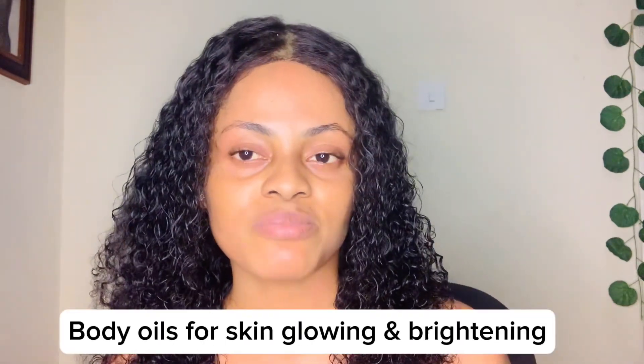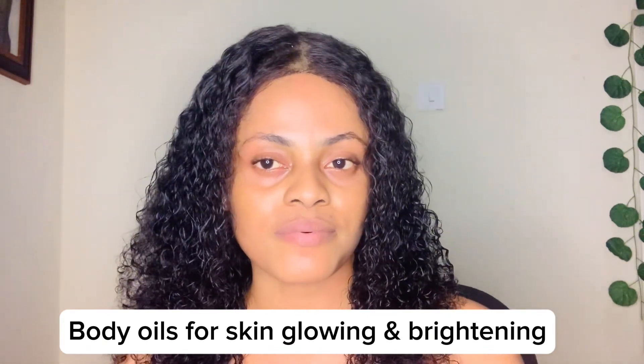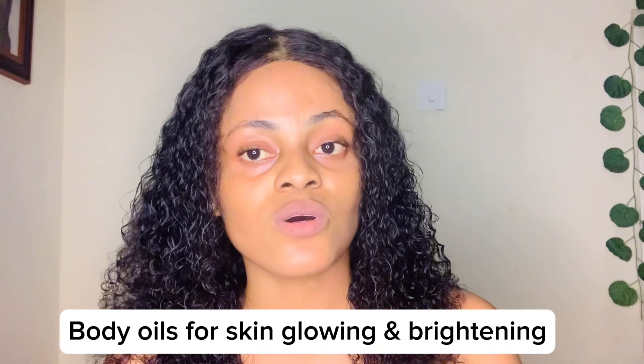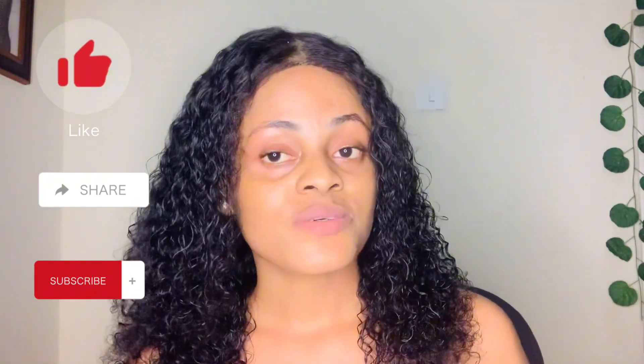Today I want to give you guys some body oils that you can use to gloss out your skin, moisturize your skin, and at the same time brighten up your skin — to get rid of dull skin, rough skin, and dry skin. All of these body oils I'm going to list today are very affordable and for all skin types. So let's jump right into today's video. If you haven't subscribed, please subscribe, give this video a thumbs up, and comment down below.